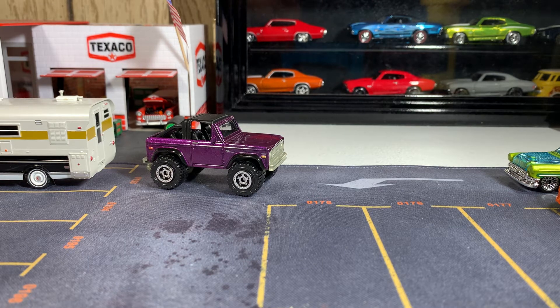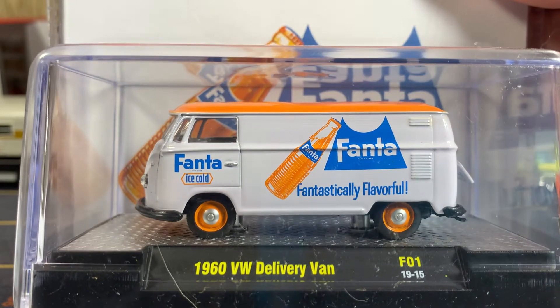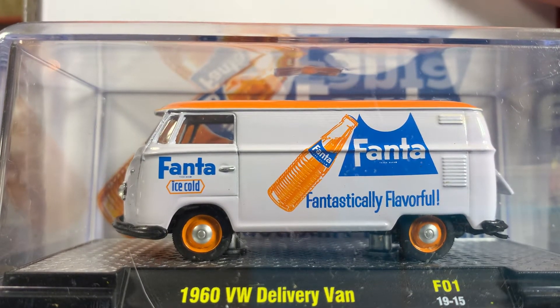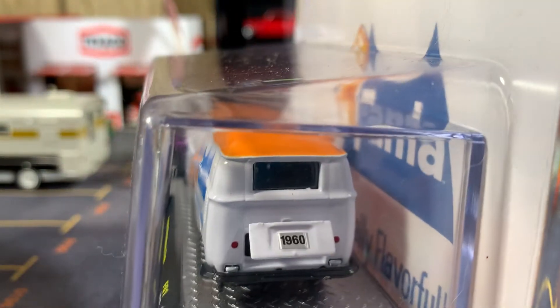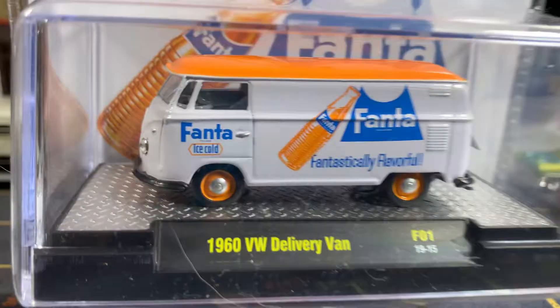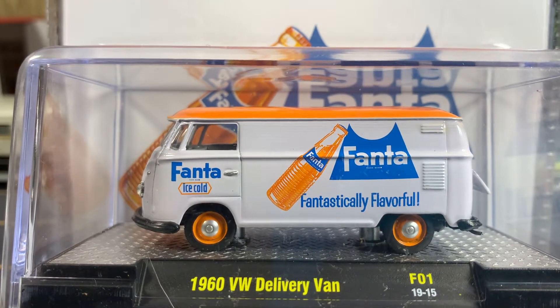These three he sent me extra. It's a 1960 V-Dub delivery van — love the color, great looking casting. I really like this. I like how the back opens up too. Boy, all these are going to look really nice in my collection, once I get my new display cases.